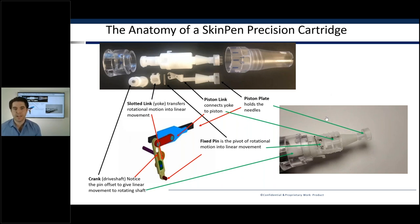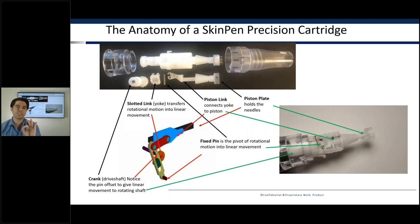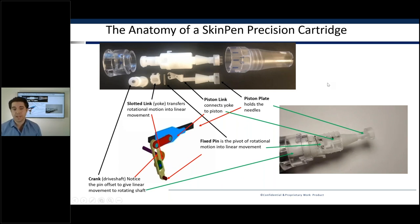If you look at the video of the SkinPen in motion, we've done a cross section so you can see the actual Scotch yoke mechanism working. Other devices may use a similar mechanism, but they have that mechanism inside the handpiece rather than the disposable part. What we have here is actually a coupled mechanism — all the rotational energy that converts to linear motion happens in the disposable itself. That means every rotation, the same force is pushing the needles into the skin as the force taking them back out.